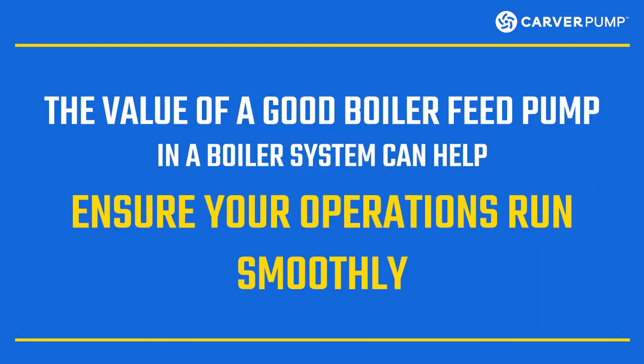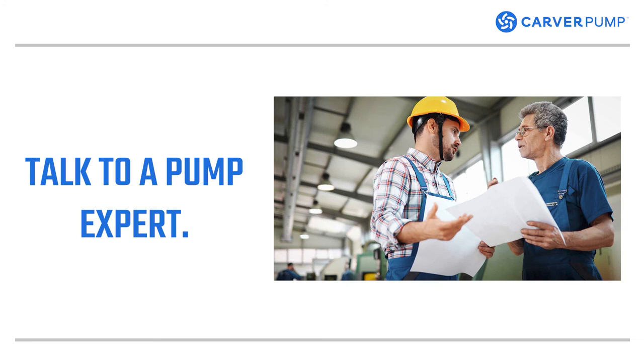Knowing these interesting facts about boiler feed pumps can help you find the best one for your system. The value of a good boiler feed pump in a boiler system can help ensure your operations run smoothly. Remember, have a conversation with the pump manufacturer before sizing to discuss your conditions of service. A short conversation with a pump expert could save you a lot of money down the road in energy savings, maintenance, and uptime.